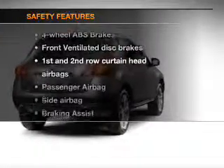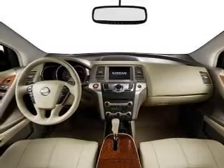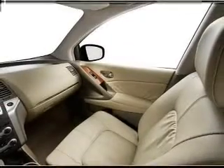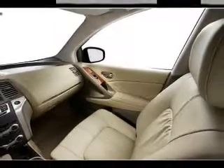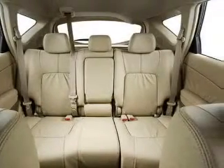If safety is a high priority, rest assured knowing that these top safety components are included: front ventilated disc brakes, passenger airbag, side airbag, curtain head airbags, and stability control. Our website offers more information on all of our vehicles — call us today to start test driving.